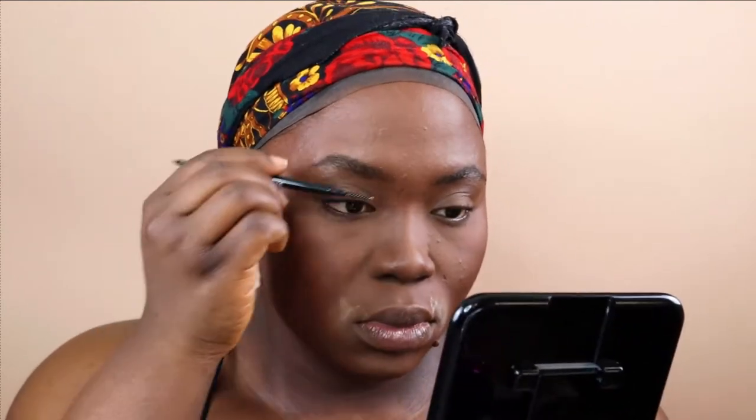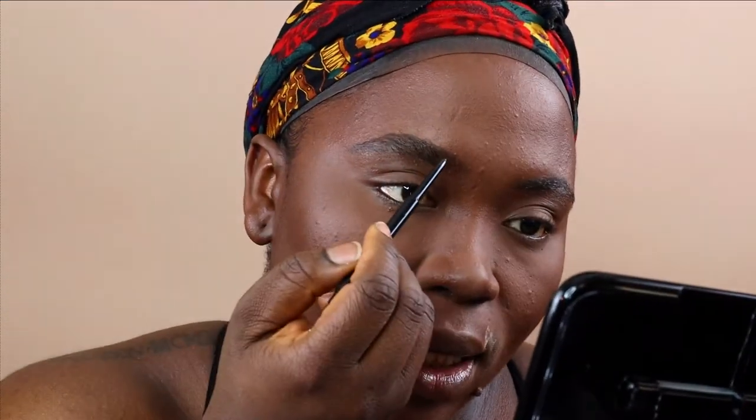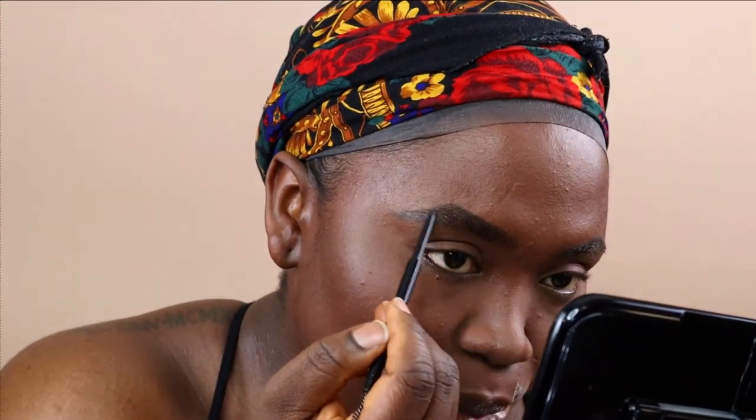For my brows, I'm using my ELF eyebrow pencil. I have a lot of drugstore eyebrow pencils — ELF, Milani, NYX, Maybelline — and they cost me less than $12 each. You don't have to get the Anastasia Beverly Hills. Today I'm using the ELF Ultra Precise Brow Pencil in brown or black. I like my brows dark so I go for the darkest color. It applies beautifully, the color packs a punch, it's very precise — my brow is already done.